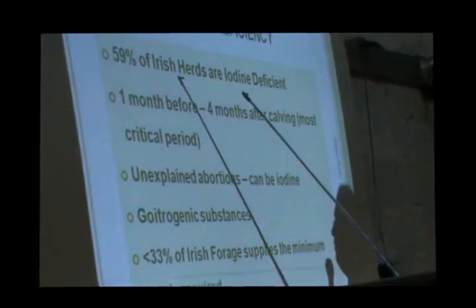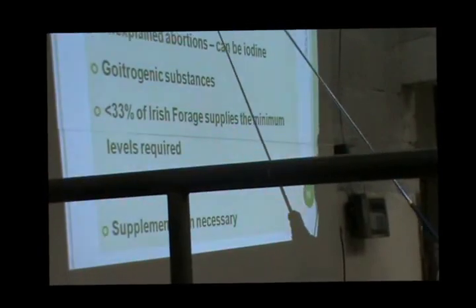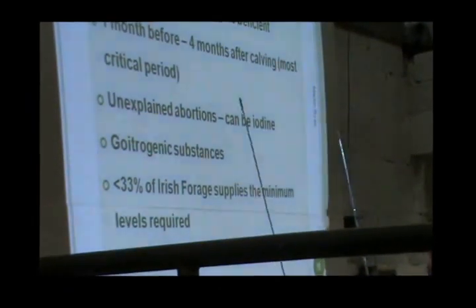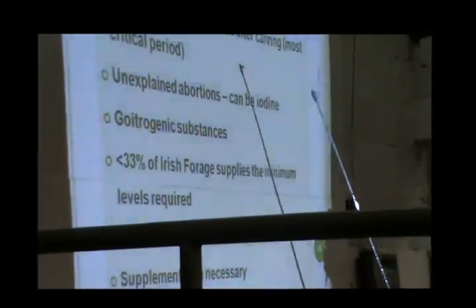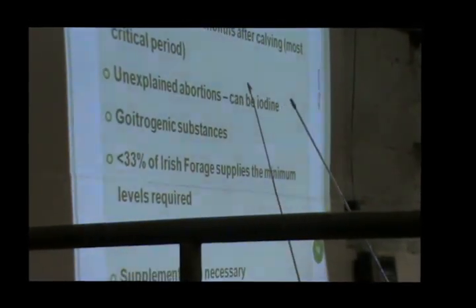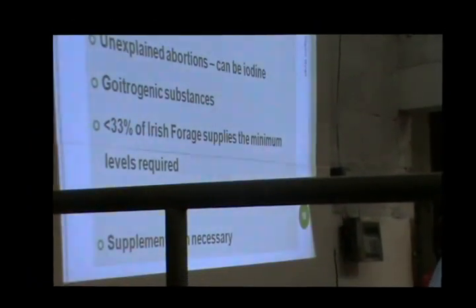There is evidence of iodine deficiency, and 59% of Irish herds are iodine deficient. The most critical period is the first month before calving up to four months after calving. Iodine is one of those elements that animals don't store very well — two days is about the maximum. And if you have high nitrogen in the grass, it also removes iodine from the system. The ideal scenario for fixing iodine is actually using it in the water.